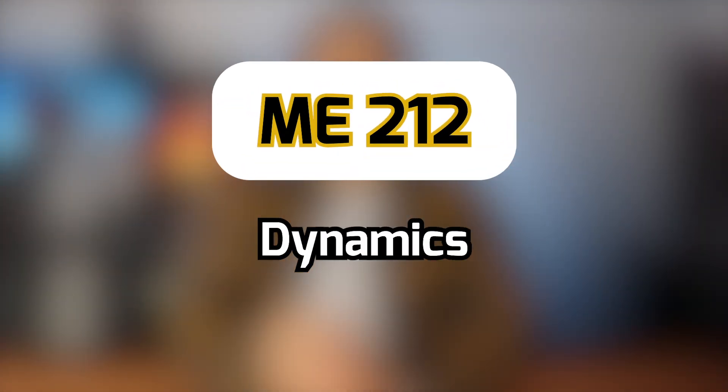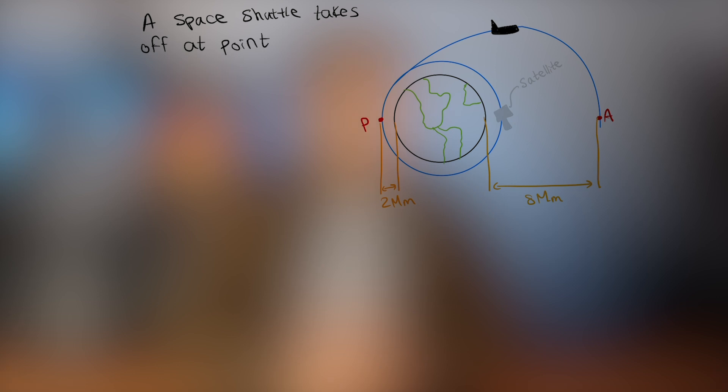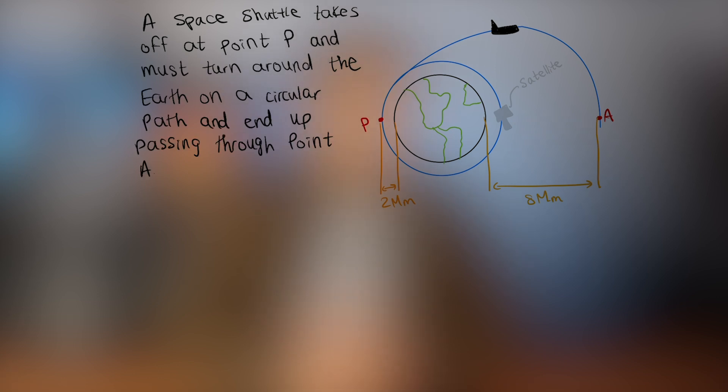Next up we have Dynamics, and without hesitation I gotta give this course an F. The material you're learning isn't hard, but the exam is deadly. You get asked questions that make absolutely no sense — for example, one exam question involved a space shuttle taking off at point P, turning around the earth on a circular path, and passing through point A: what's the speed at point A and how long does it take?